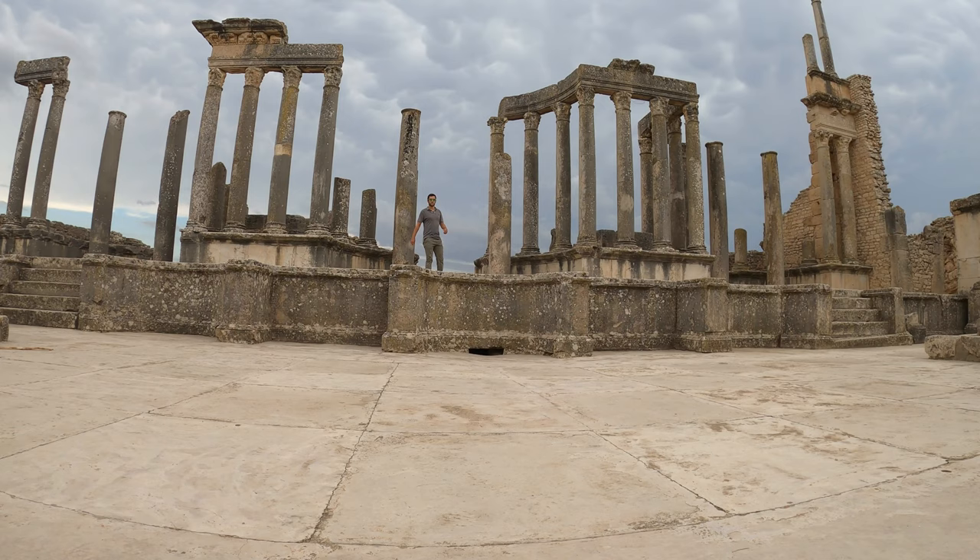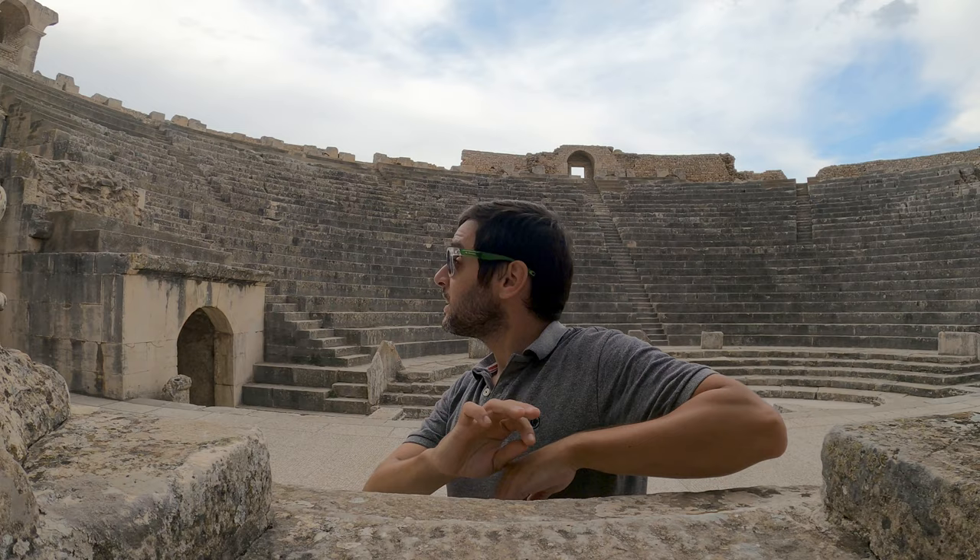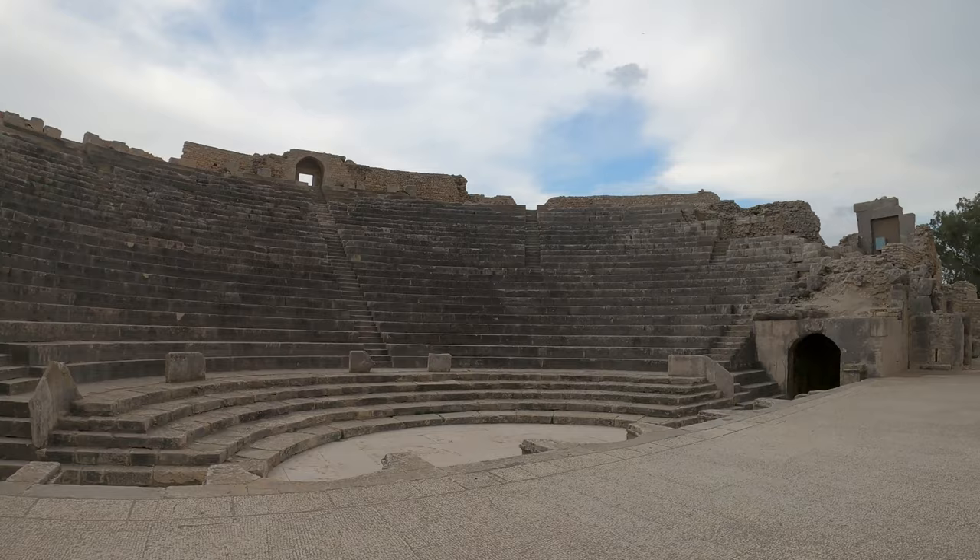What a view. This place was built in 168 CE by Publius Marcius Quadratus. It must have been very wealthy, because not only is it huge, but it lasted over 2000 years. Well done to the Roman construction team.